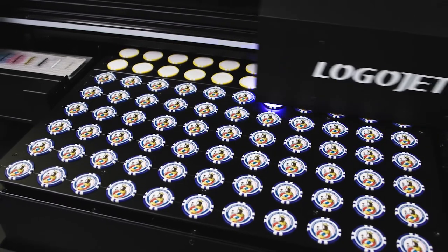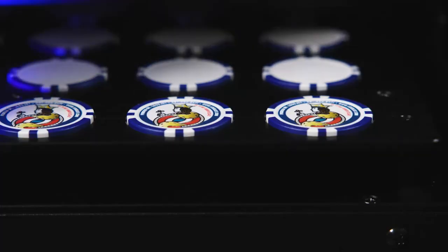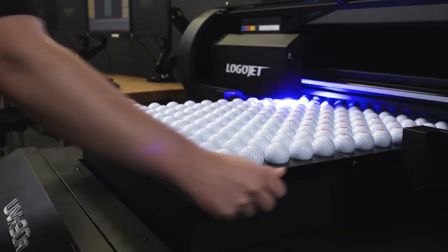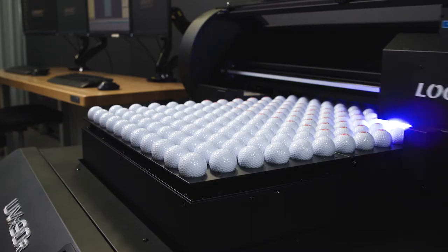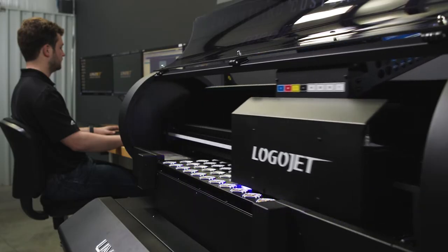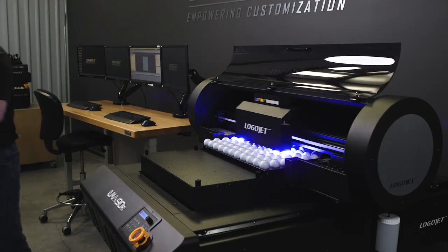We specialize in creating any custom tray solutions designed to hold your products in place for maximum efficiency and repeatability. Our trays are made with anodized aluminum for lasting durability, yet light enough in weight to easily maneuver. The open bed concept on the UVX-90R allows you to easily access and change out the trays as they finish printing to minimize workflow interruption.